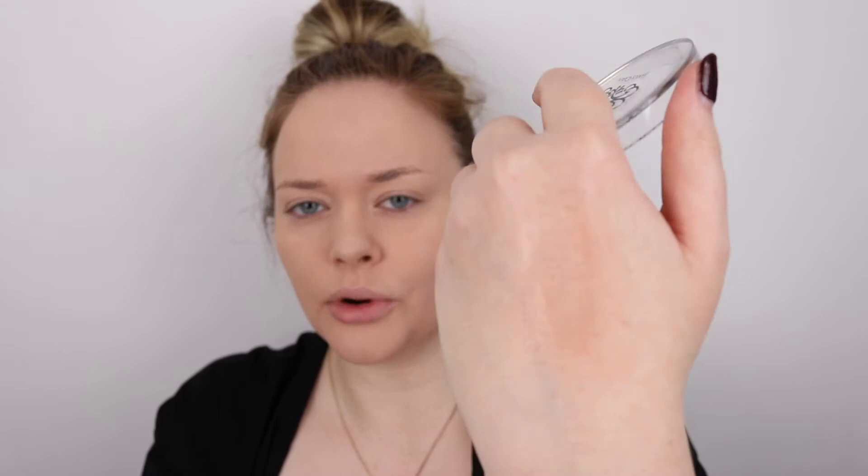Okay, that's the foundation applied. I've never actually owned a pressed powder foundation before but I like the finish that it gives — a very matte finish. Now the glow finish illuminator — I feel like that's more of a bronzer/highlighter kind of thing, so I'm just going to warm up my contour. I don't need to warm up my face obviously because it's too dark already.